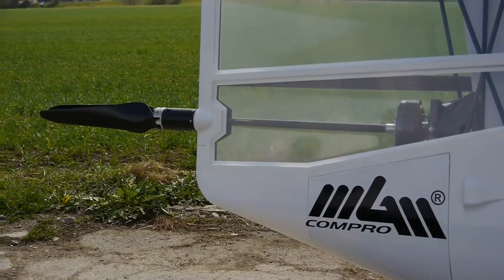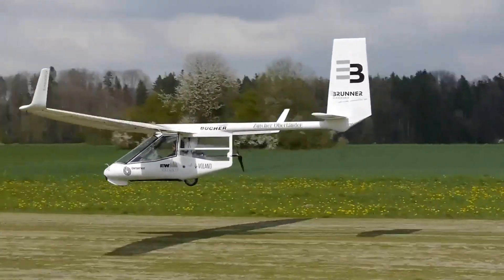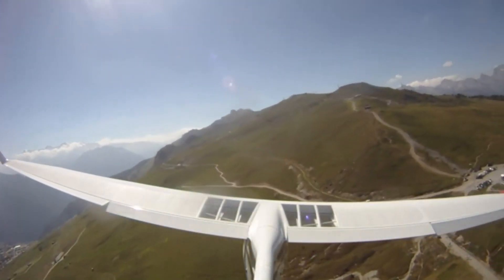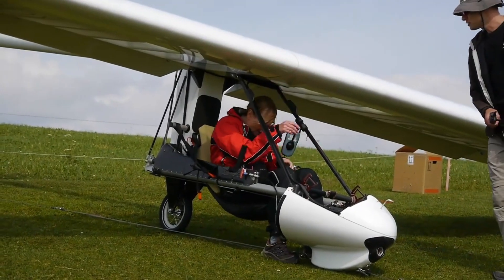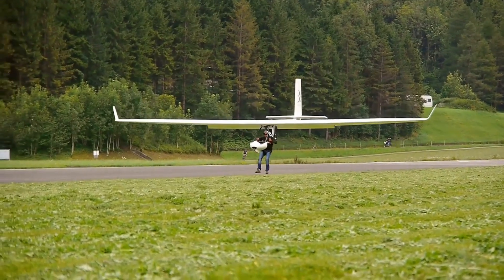The Archaeopteryx is available in three versions, including one powered by electric motors. It can reach speeds of up to 130 kilometers per hour and has a range of 500 kilometers in favorable conditions. Pricing for this impressive glider can reach around $128,000.